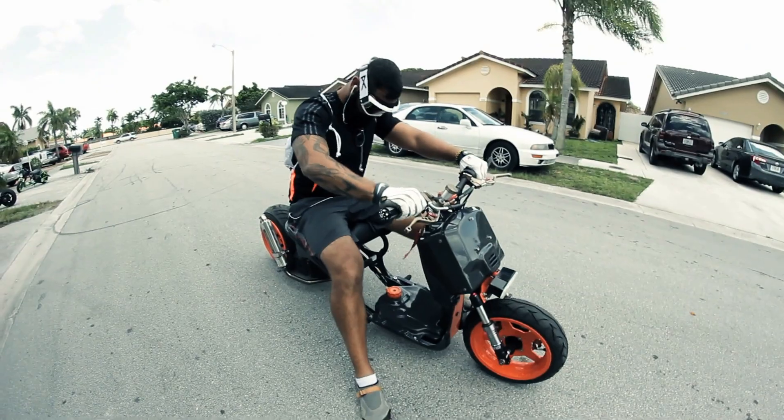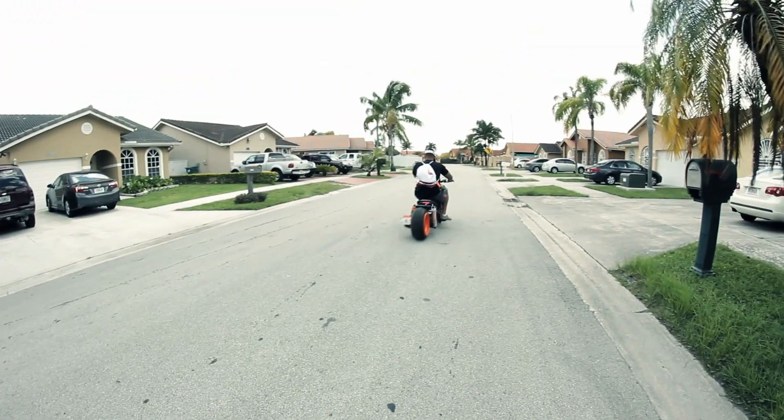We build it for the rider so that each rider can have their own unique vehicle. A product that I'm very well known for is custom wheel designs.